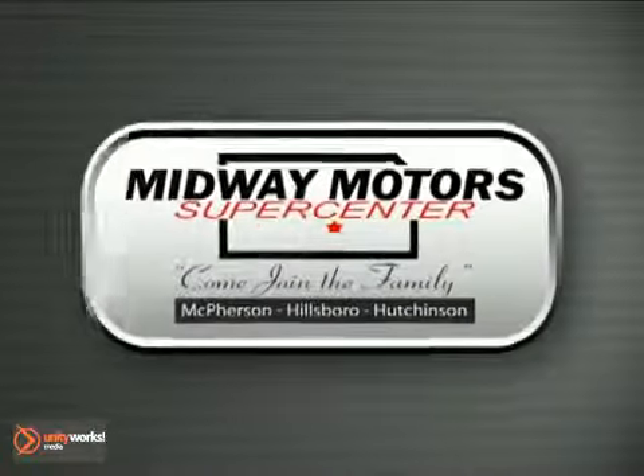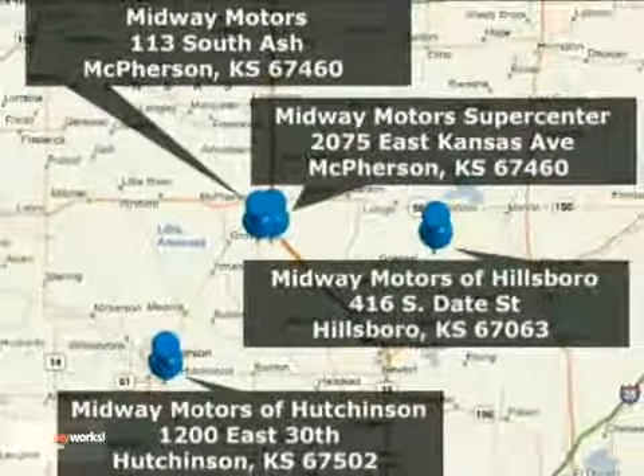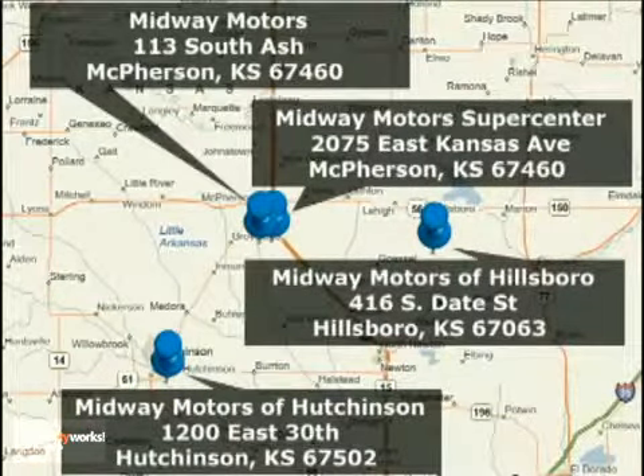Family-owned and operated Midway Motors — now providing complimentary maintenance for a year with every vehicle purchase. There are four convenient locations to serve you. Come join the family.